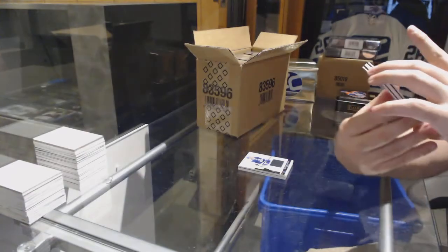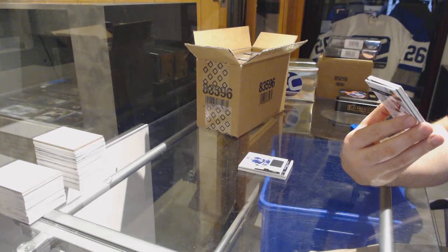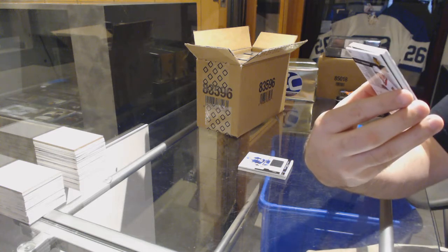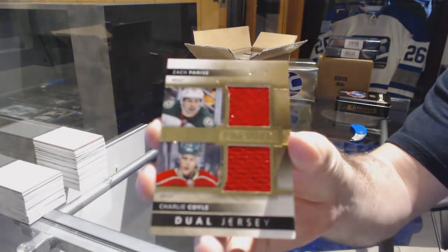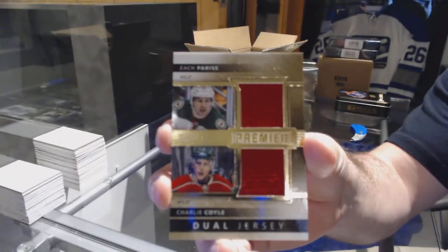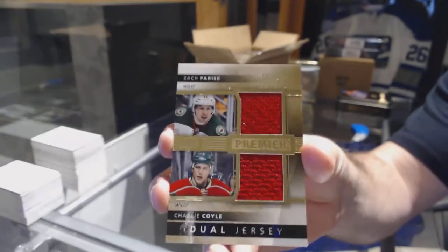We've got what might be a Prime Colors of the Wild, numbered 75, dual jersey — Parise and Coyle, for the Minnesota Wild.